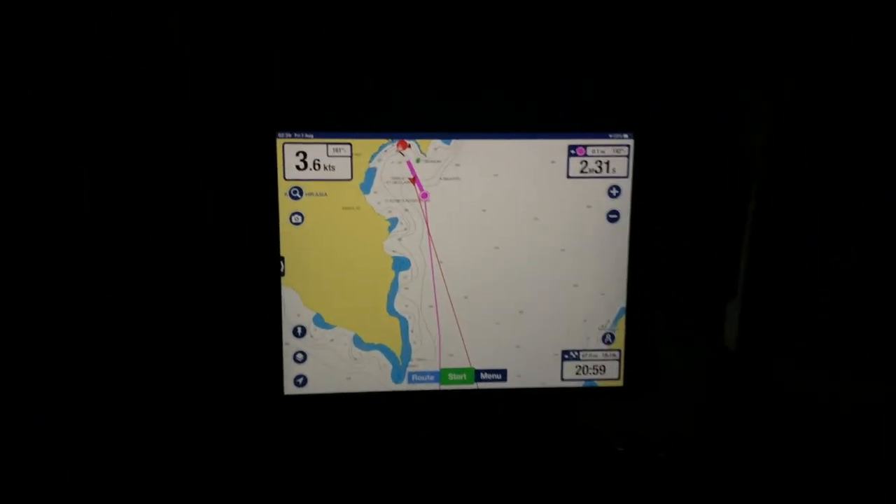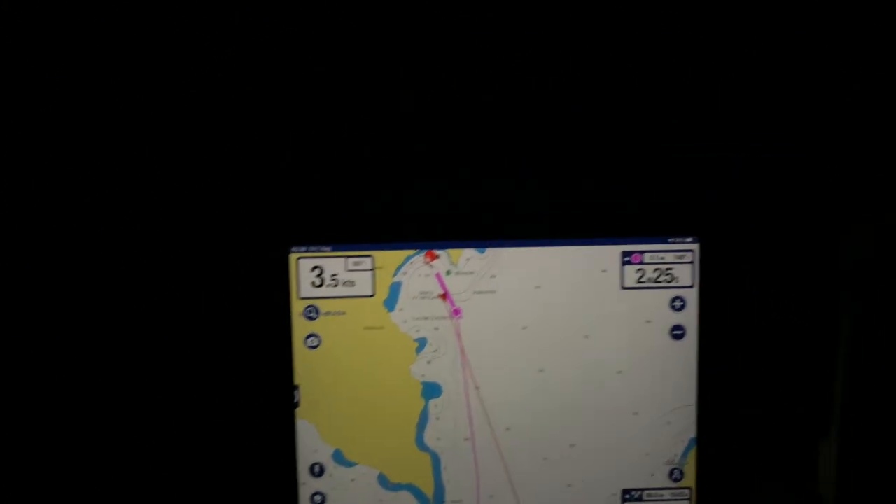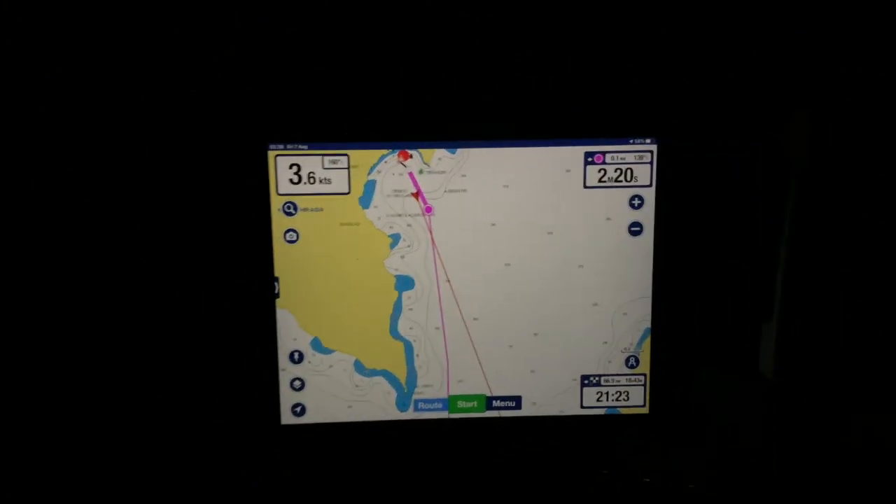Boat speed has just dropped to 3.7, but we've got the mainsail up. We've actually got 11 knots of wind on the beam — they're a little bit too dim for the camera. Yeah, we're moving, moving towards our target.